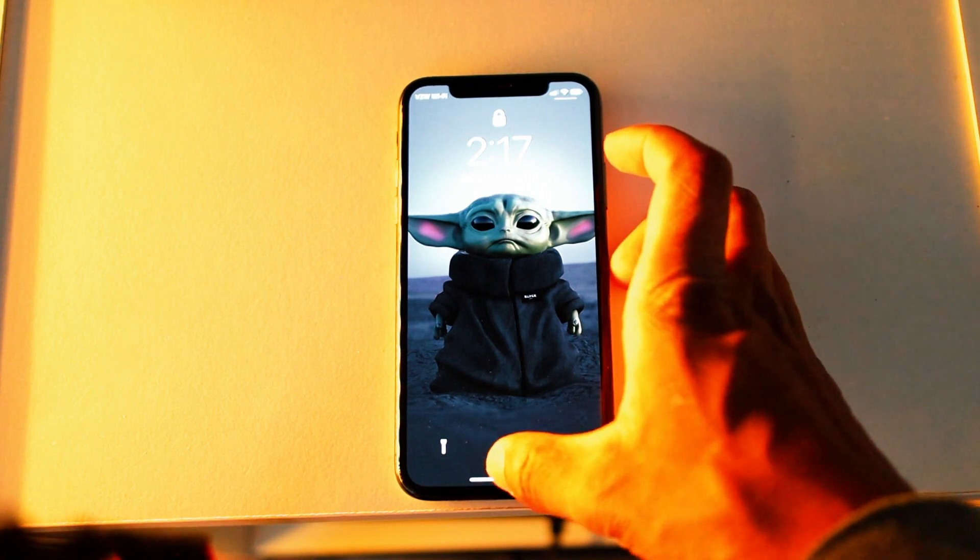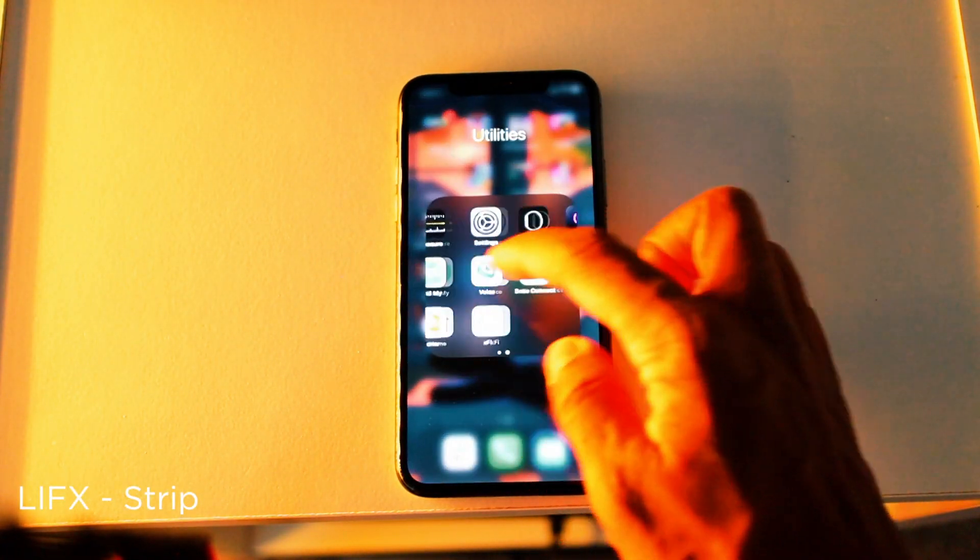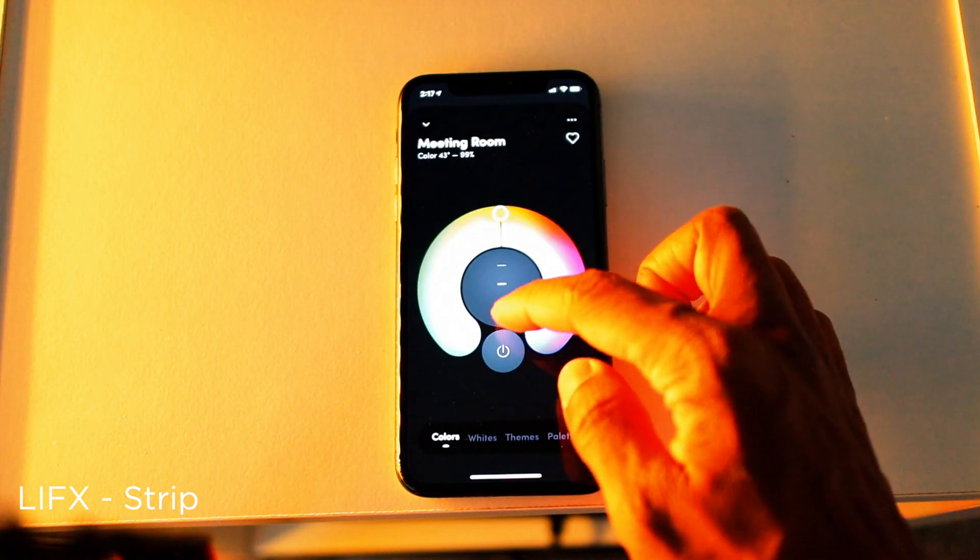Lighting goes a long way when you have a desk. I decided to go with the LIFX light strip. The setup is quick and you can control the different colors on your phone using the color wheel.